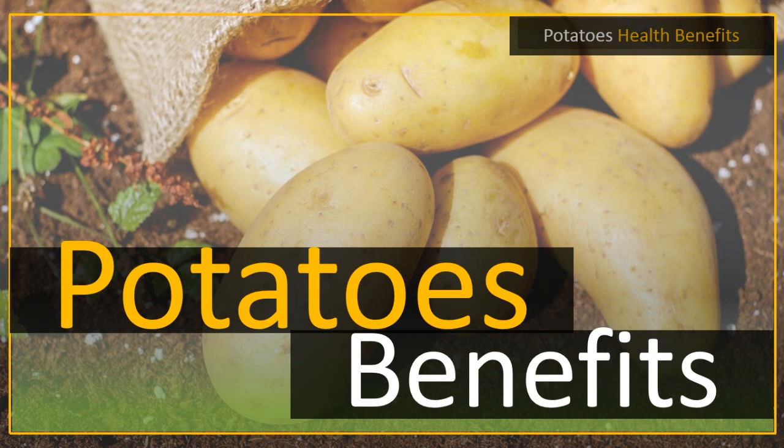Potatoes also contain a large amount of fiber. Fiber helps in making the bowel function easier, and this helps prevent constipation.